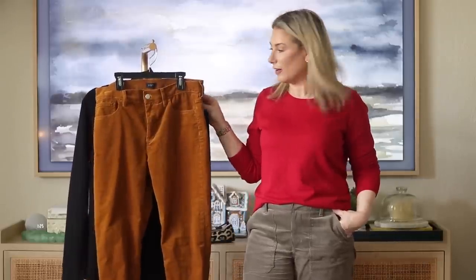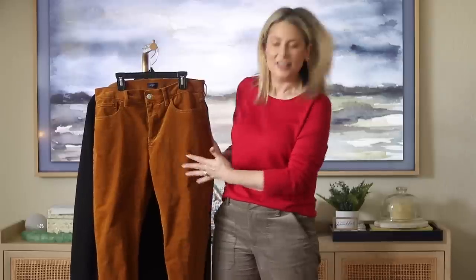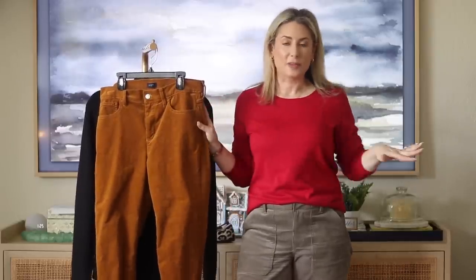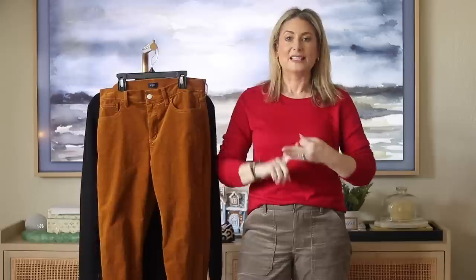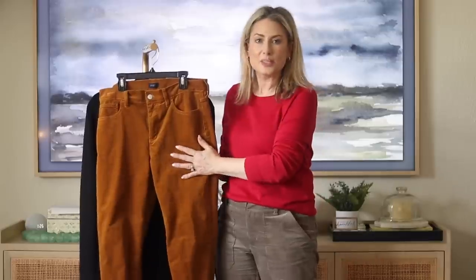On to outfit number three. I've shared these pants before in a J.Crew Factory haul, but haven't been able to wear them much because of the weather — and also because I didn't have anything that paired well with this rusty brown tan color. I think it's a really fun color; I'm seeing it everywhere for fall and it'll carry into winter. I've worn it with an ivory sweater and it pairs really well with denim. When in doubt, it's always good to have some ivory tops, black tops, and denim or chambray tops to go with different color bottoms.